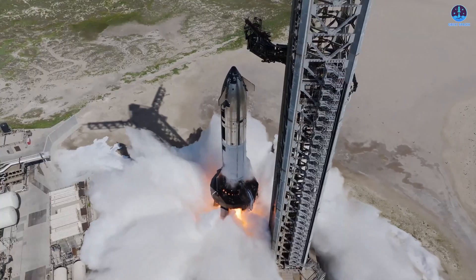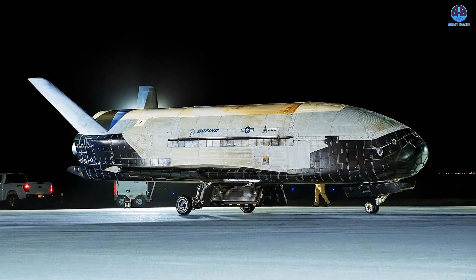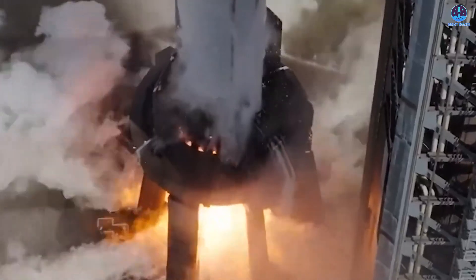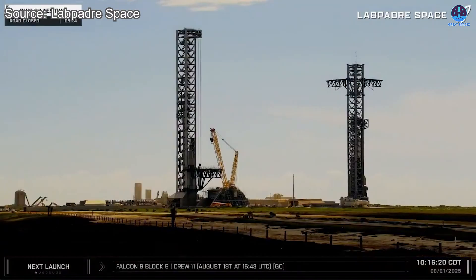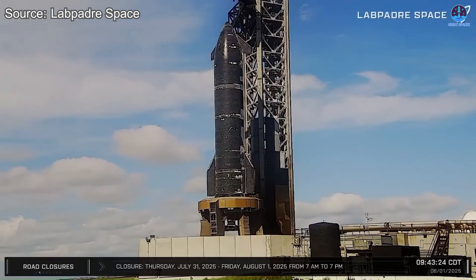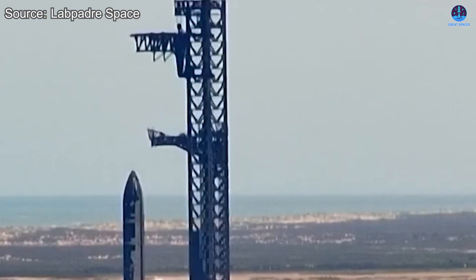Ship 37's full-duration static fire is done, and Flight 10 can't be far behind. Crew 11 launched successfully, though new issues have surfaced post-flight, and the US Space Force is prepping its next X-37B space plane mission. After the rapid return to static fire testing and the success of Ship 37's single-engine trial, SpaceX prepared for its most significant ground milestone in months — the full-duration six-engine static fire. Road closures were scheduled quietly from 7am to 9pm on August 1st. Early that morning, the Raptor work platform descended into place around Ship 37, then rolled back to clear the way. Support crews activated the detonation suppression system, and inspectors sealed off safety perimeters. By mid-morning, the giant chopstick cranes lifted into position, ready to hold the ship steady once the burn concluded.